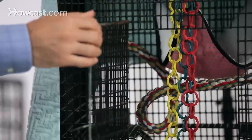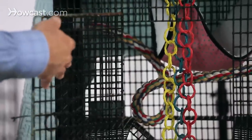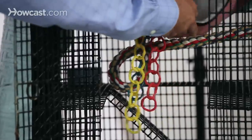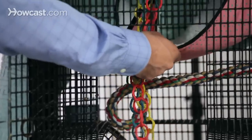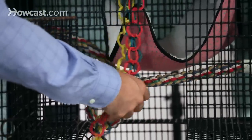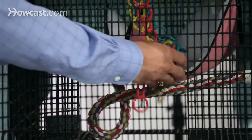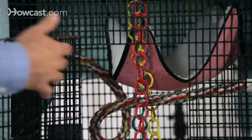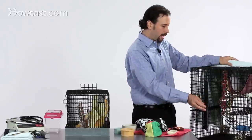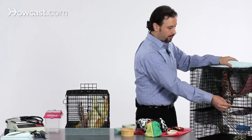You can see some of the examples in this cage that are appropriate: a large door, platforms with ramps, an appropriate hammock-type bed that sugar gliders like, rope perches, as well as different types of toys and hanging accoutrements that will allow them to play and tug and exhibit some more of their normal behaviors.